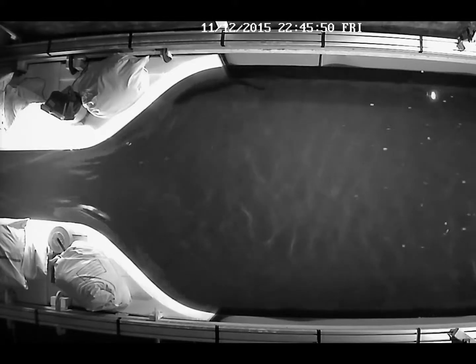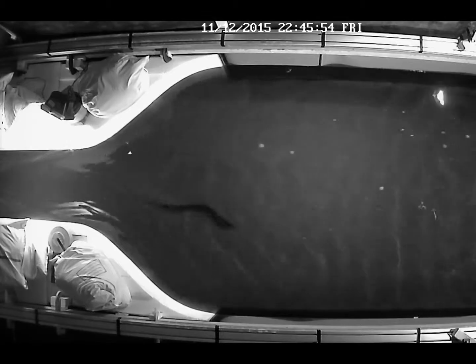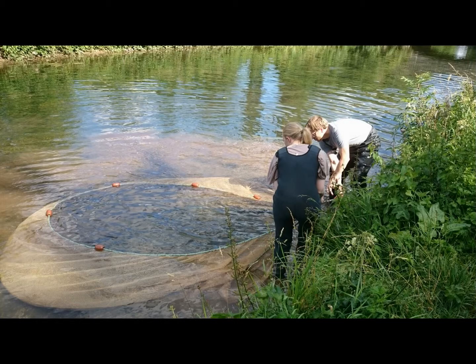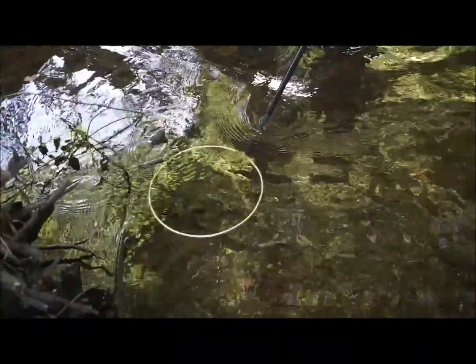Experimental work that will be undertaken at Southampton, which will feed into work package outcomes, will be undertaken in state-of-the-art facilities, such as this 23-metre-long recirculating flume behind me. Such facilities allow us to pinpoint key behaviours that fish express in response to flow conditions common at river infrastructure.